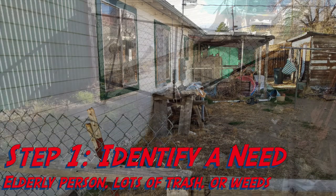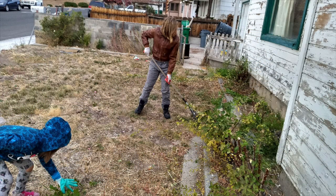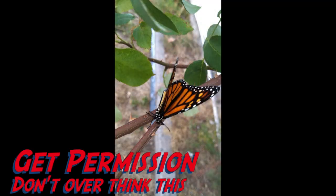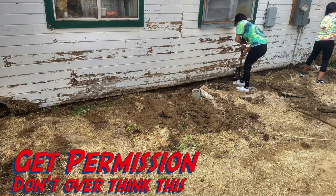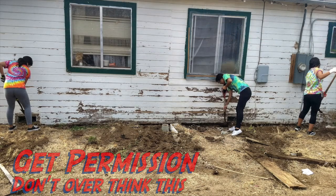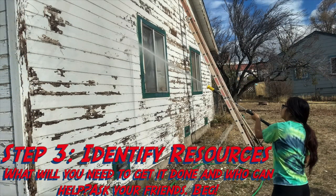Step one: identify a need. If you see something in your neighborhood that could use some cleanup — maybe a house with lots of trash or weeds around — that would be a good start. Step two: make sure you get permission. Don't overthink this too much, just talk to the person and ask them if you can help.